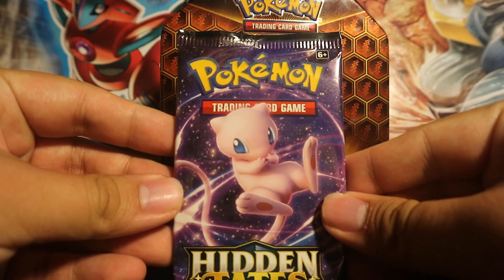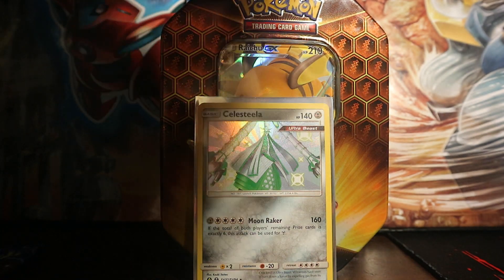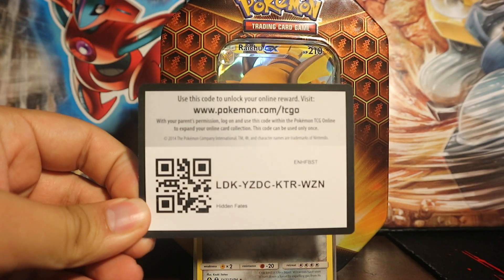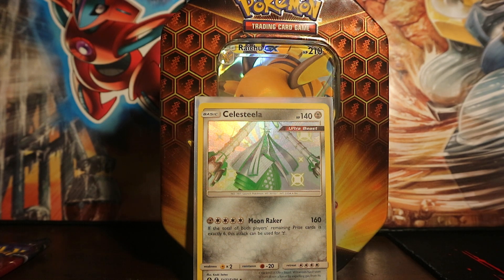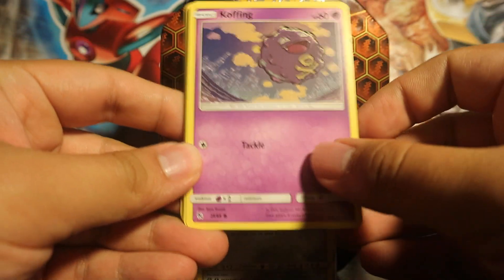Moving on to Mew — let's open Mew next. Shiny Charizard is the name of the game. I've seen someone already pull a Shiny Charizard from this tin — Jordan Fringe, a YouTuber I've been watching recently. I didn't realize that a long time ago he used to be the editor and part of another gaming channel called The Game Chasers. I didn't realize it was the same guy. He pulled a Shiny Charizard GX from the tin, so hopefully that same thing can happen to me.